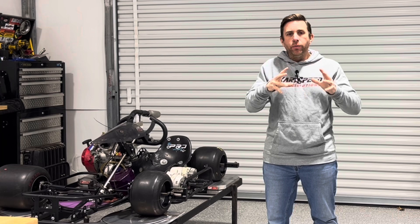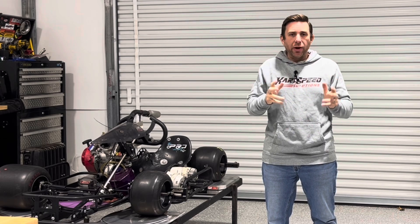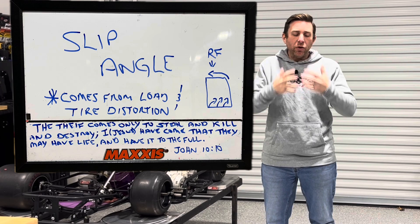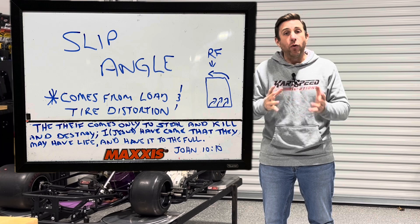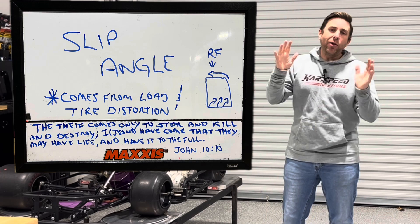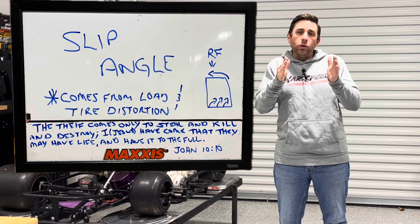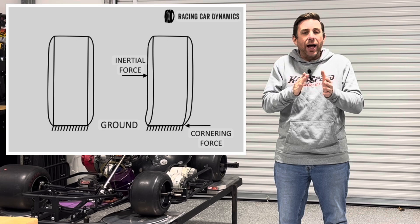Before we get too deep into this, there are a couple of terms we need to define. The first one is tire slip angle. Tire slip angle is the difference in direction of the wheel versus the tire patch on a tire. Whenever a go-kart goes into a turn and the tire starts to receive lateral forces or lateral load, the tire will begin to distort and deform. That happens in a twisting motion — as seen on my diagram here — where the wheel of the tire will be pointing in one direction and the tire patch will be pointing in another direction.